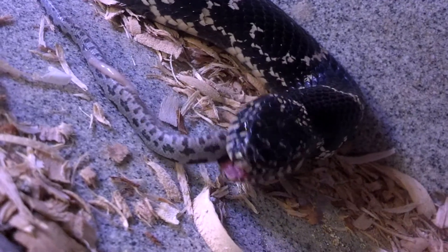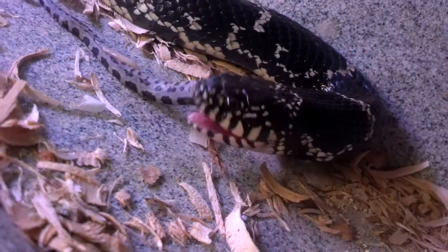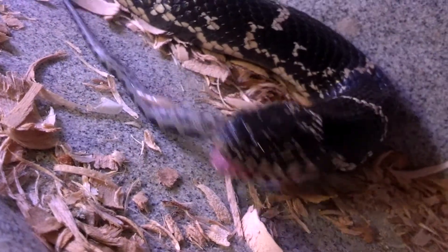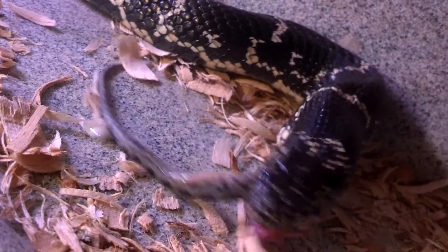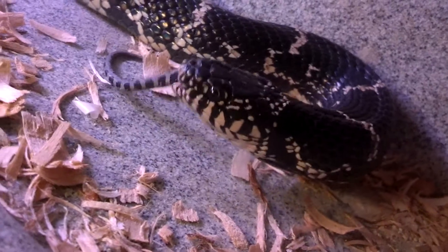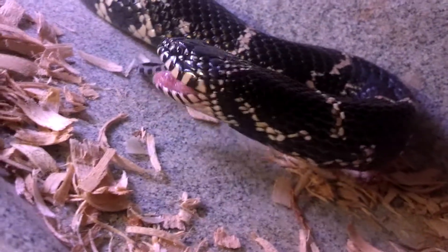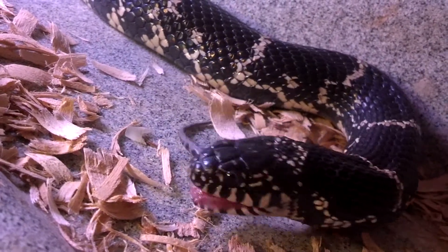King snakes are reptile predators. That is what they like to eat the most — other snakes — so he is enjoying his meal right now, as you can see. Almost finished with it. That little bit of slime on the rat snake is a little bit of his egg yolk left over from being inside the egg.